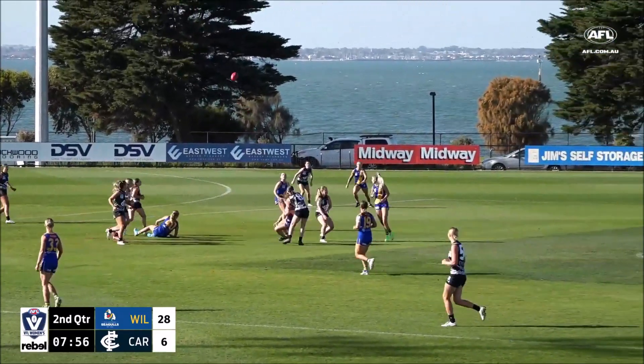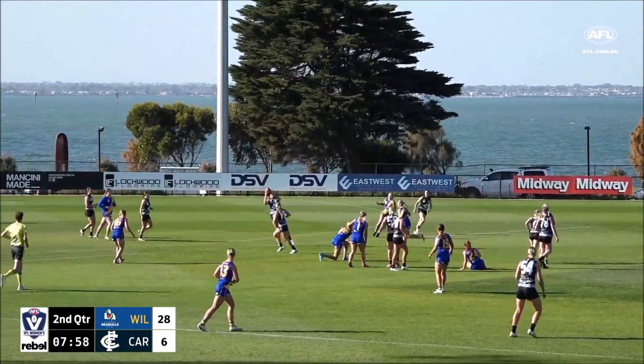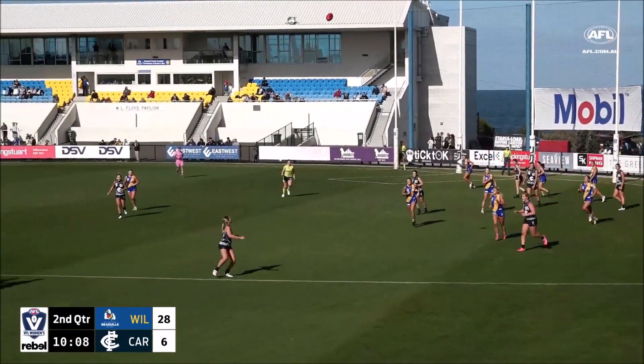Cullen was dispossessed, handball here to Williamson, snapping that one. And it's not going to do line, Williamstown at the fall of the ball, nicely.